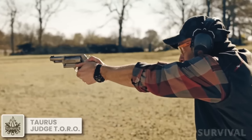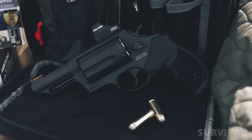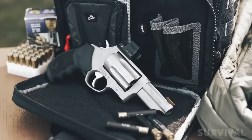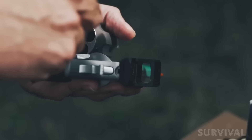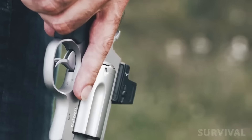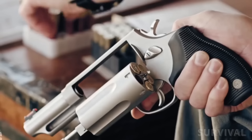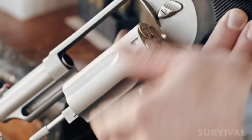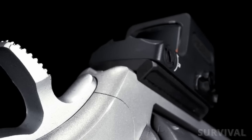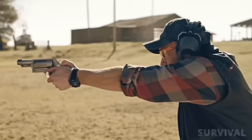What's better than a Judge? A Judge with a dot on it. The Judge is without a doubt the most popular .410 revolver, and adding a red dot to it just enhances its capabilities. All variants of the Taurus Toro line of Judge revolvers are chambered for .410 bore and .45 Long Colt. The standard Judge Toro accepts 2.5-inch .410 shotshells while the Judge Toro Magnum can accept 3-inch shells. As Toro models, all four variants are optics-ready and can mount red dots featuring a Holosun K-series or Shield RMSC footprint.